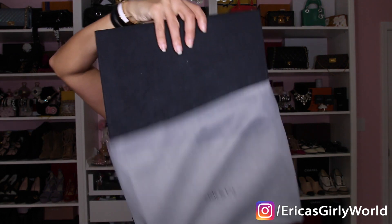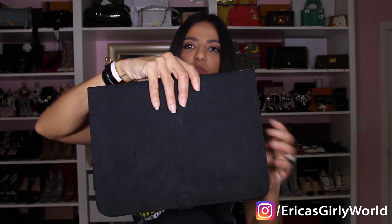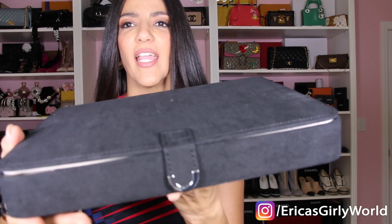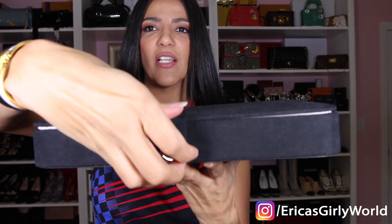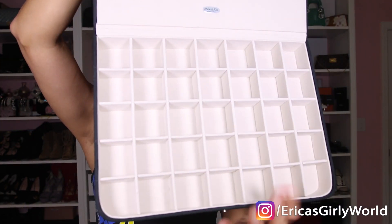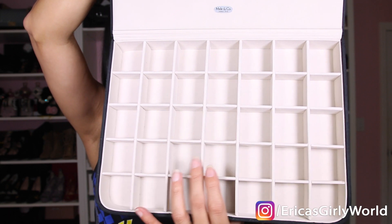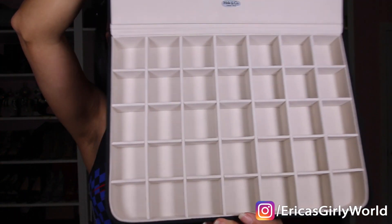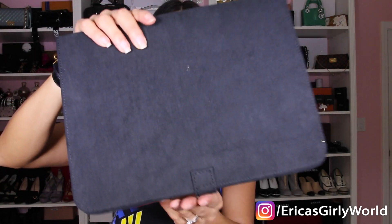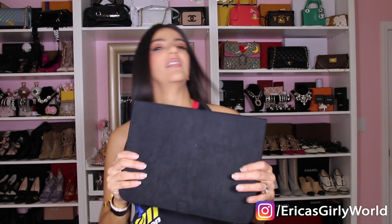Next, I got a present from my mother-in-law — kind of like a jewelry case. It's made of velvet and the inside is gorgeous — perfect for tiny items, earring collections, or rings. I really needed great jewelry storage. The brand is called Miele — M-I-E-L-E. I thought it was so beautiful and adorable.